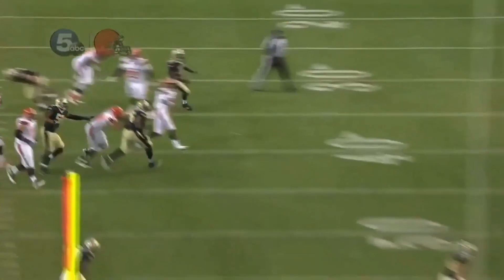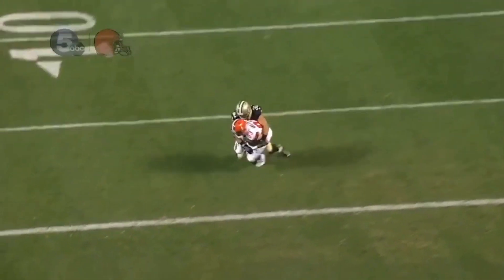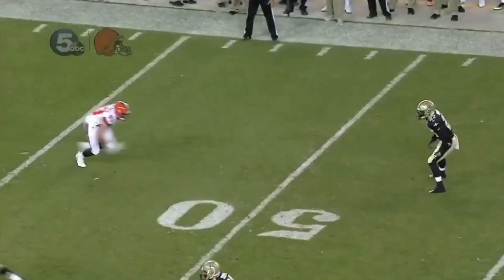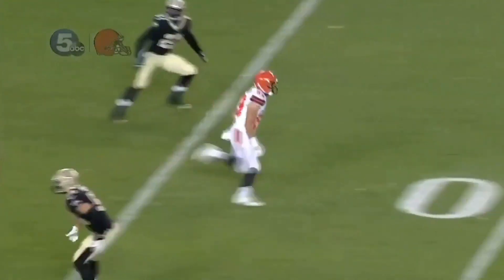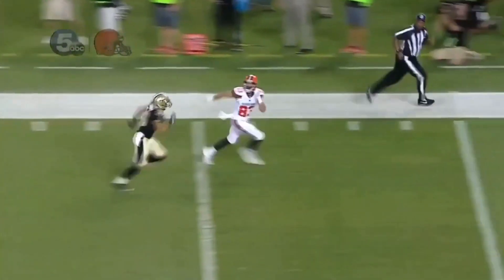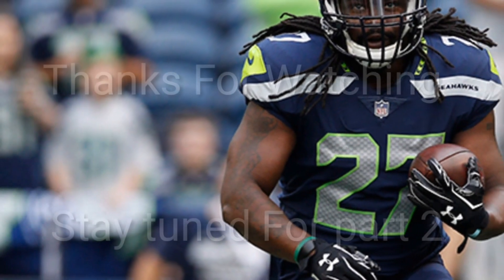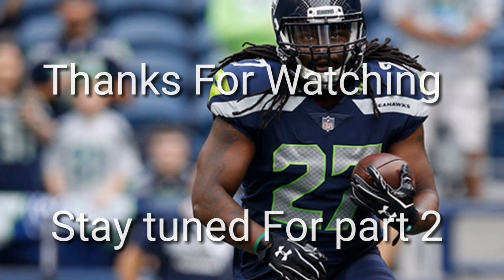Watch him step into this one. Watch him move. Watch him step into this one — oh! And from there I was saying, oh my God, he got him. Melaney, nice throw, good move to get open, and poised to wait on the ball and look it in. There it is — the out and up double move. Good move on the out and up double move.